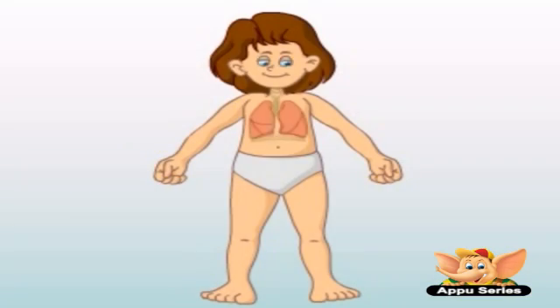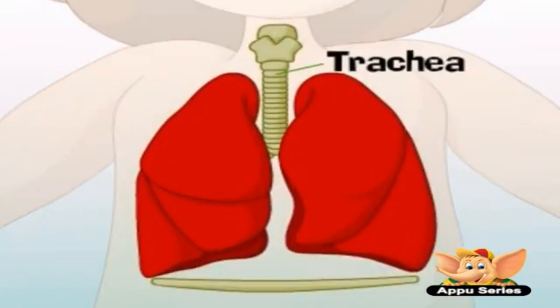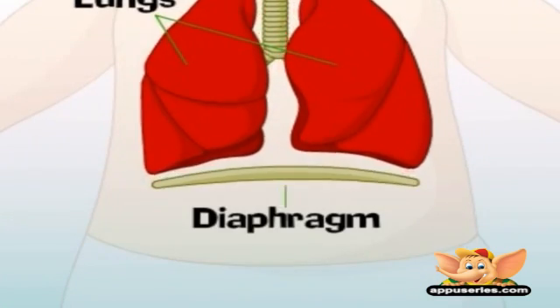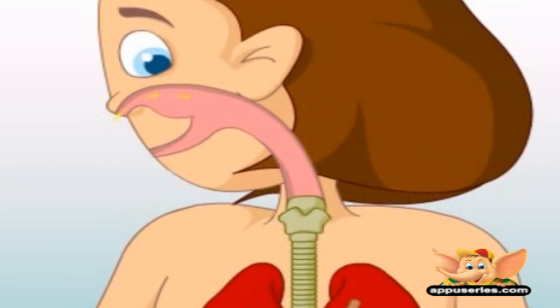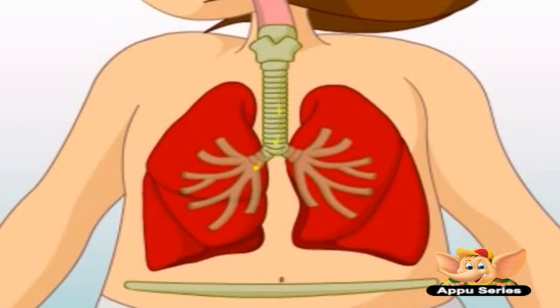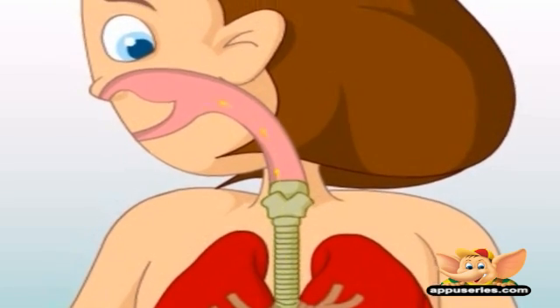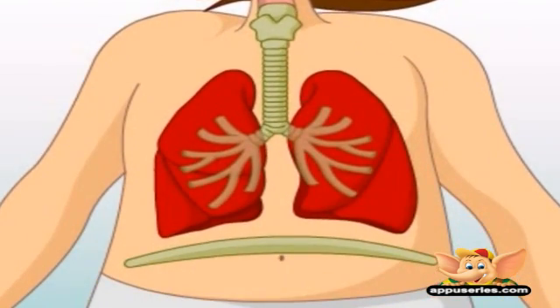The respiratory system is made up of the trachea, the lungs, and the diaphragm. When you breathe in air, you bring in oxygen — it goes into your lungs, and then you breathe out and blow carbon dioxide out.